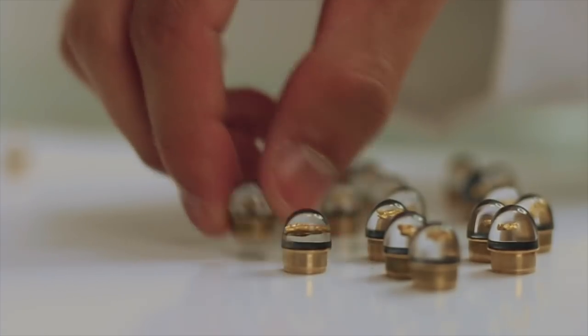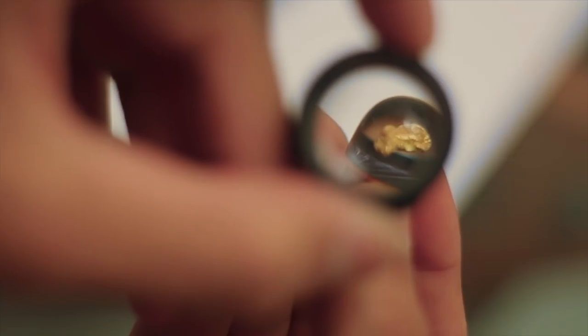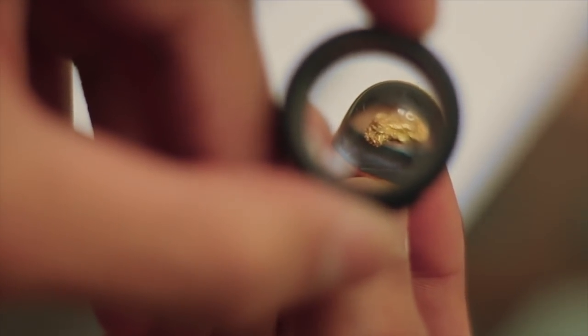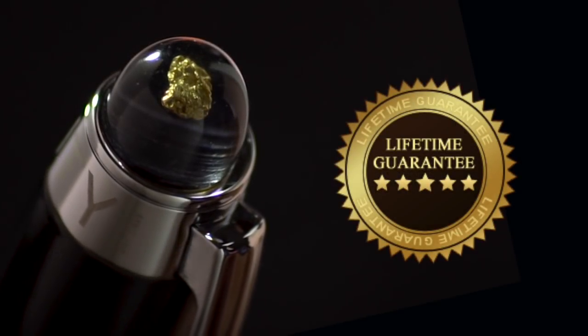We showcase each unique nugget in a museum-quality miniature enclosure to display it exactly as it left the ground. In fact, we are so confident in the quality of the pens, we offer a lifetime guarantee with every order.